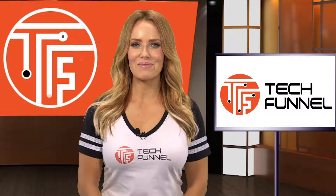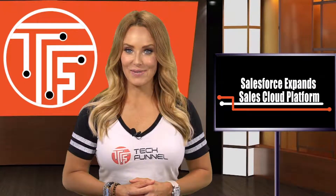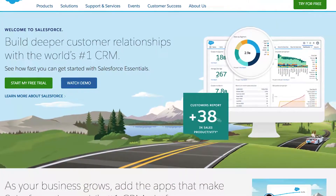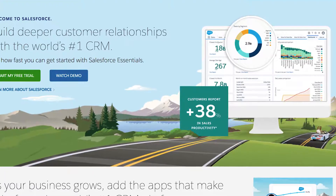Hey, this is Emi with the Funnel Report. Salesforce announced some improvements to its Sales Cloud platform, primarily that it will now deliver a more integrated sales process.